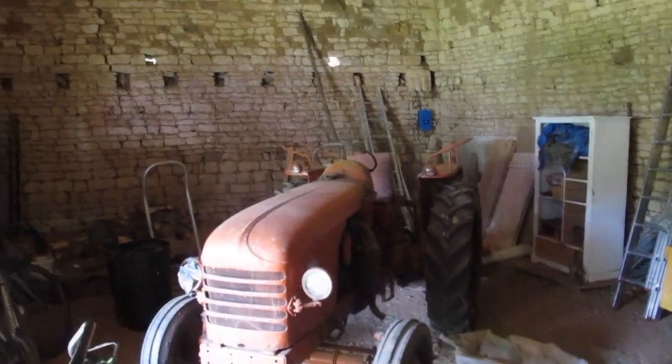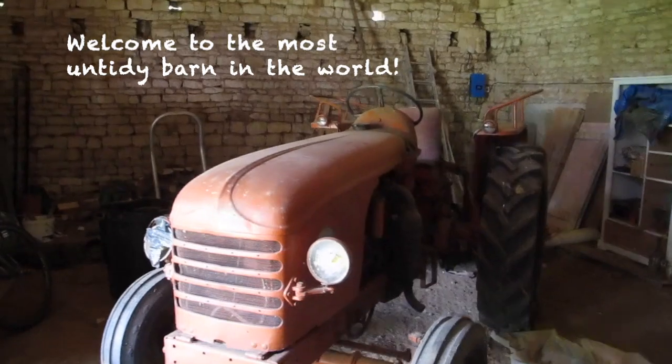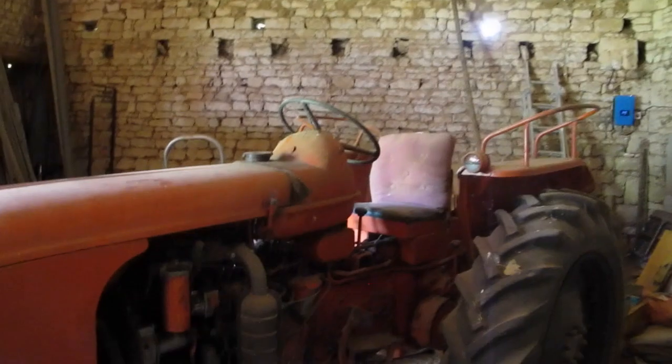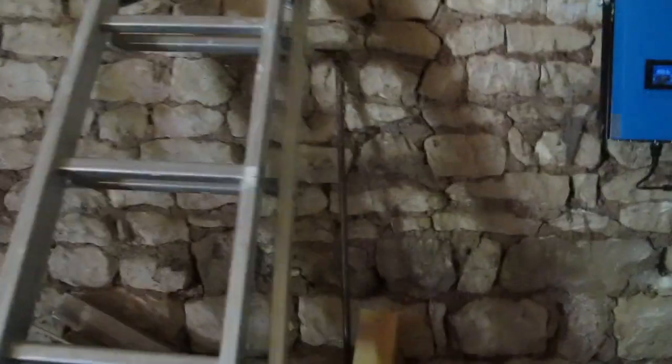Here in the cool of the barn is my 65-year-old tractor — it's the same age as me, made in 1956. I don't really use it now. I've been trying to get a registration document for it; it just came with the house. I used to use it to cut the grass in the field, but we don't do that anymore — we have rewilded our field.